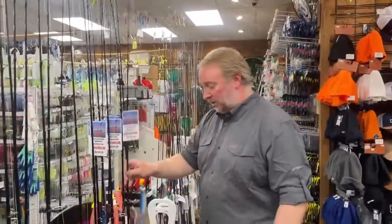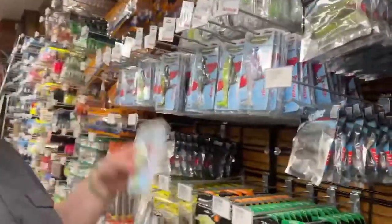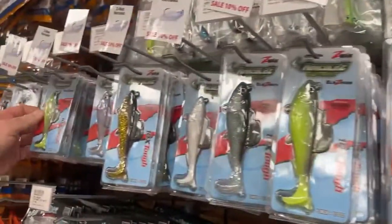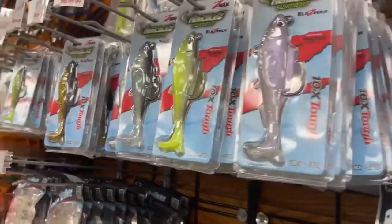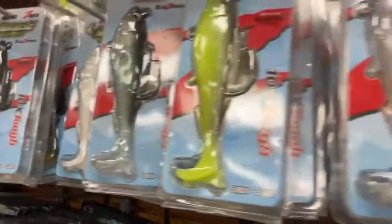Speaking of lures, let's talk about some Z-Man stuff. We've got the Z-Man Hercules — two different sizes, all on sale. We've got the 5-inch and the 4-inch in an assortment of colors. Definitely want to have some of these in your tackle box. If you're an Anglers shopper, Z-Man — we're big fans of them. They've got that Elaztech material. These are pre-rigged with hooks in them, ready to go. Very little messing around — just time on the line and start catching some fish.